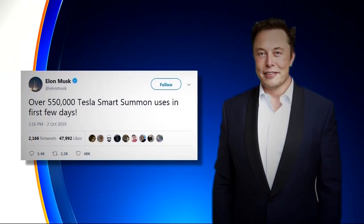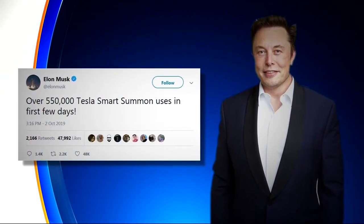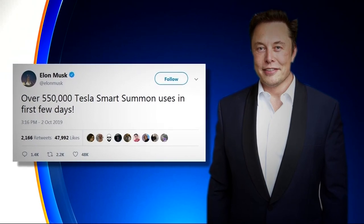It's been out less than a week, but there are already reports of crashes, near misses, and software glitches — all involving a feature that some say simply isn't ready for the road. Tesla CEO Elon Musk boasted on Twitter that the Smart Summons feature had been used more than half a million times in the first few days it was available.